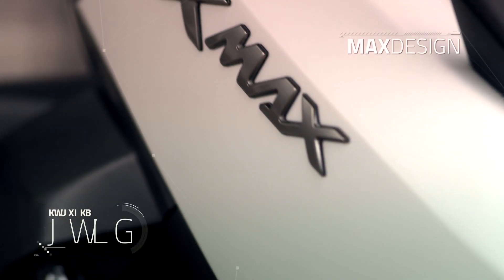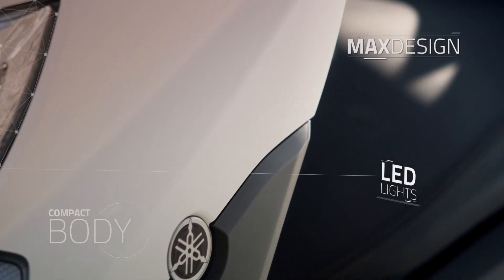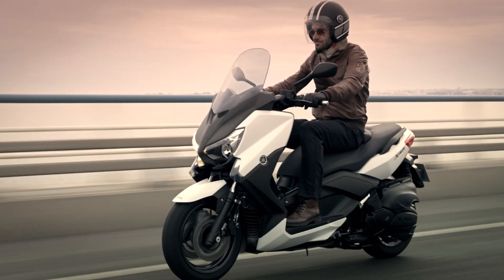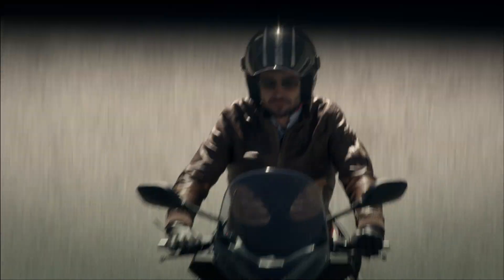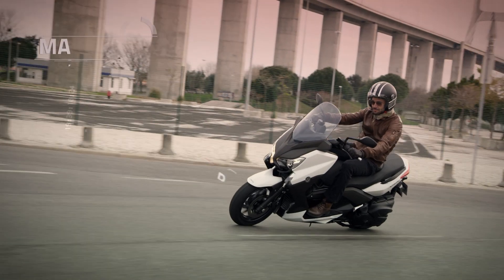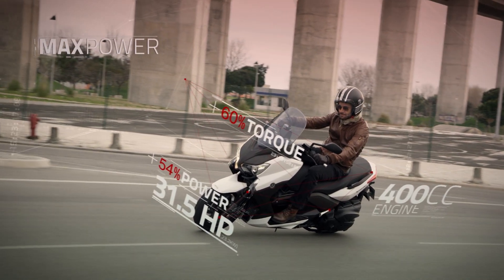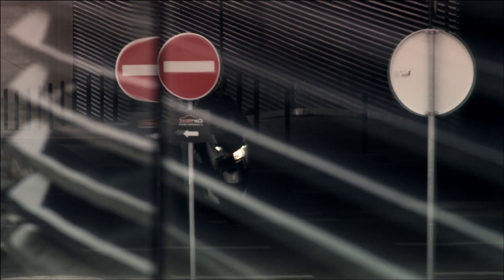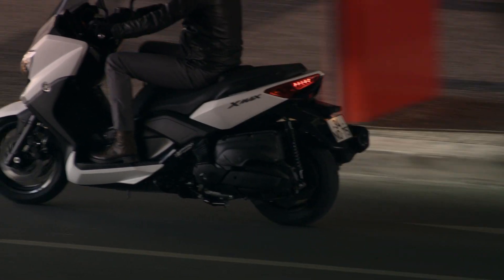2013. The X-Maxx family grows and we've got the maximum out of the Maxx. The sporty X-Maxx body now delivers new power — 400cc — creating a new benchmark for the category.